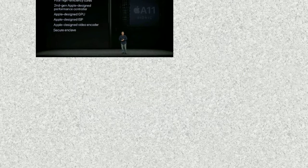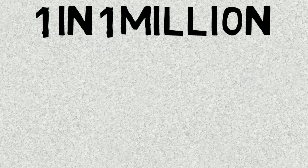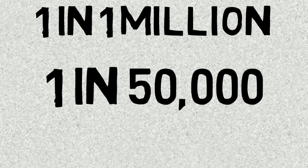Apple also said the chances of unlocking your phone with Face ID is 1 in 1 million, compared to Touch ID which is 1 in 50,000. Wow, that sounds cool!